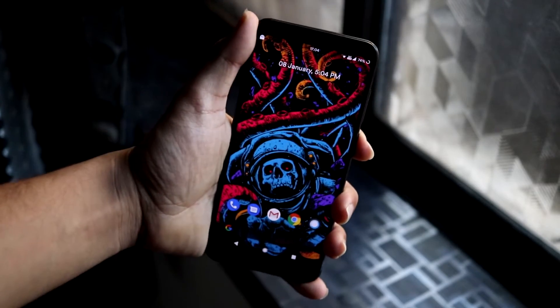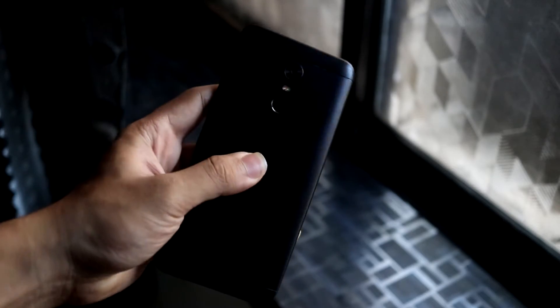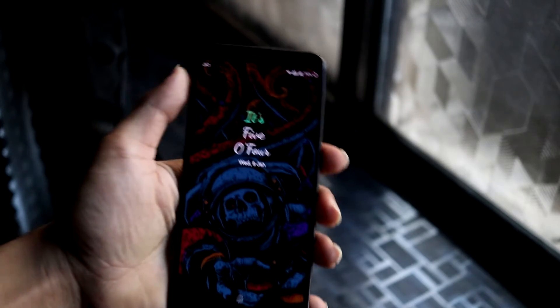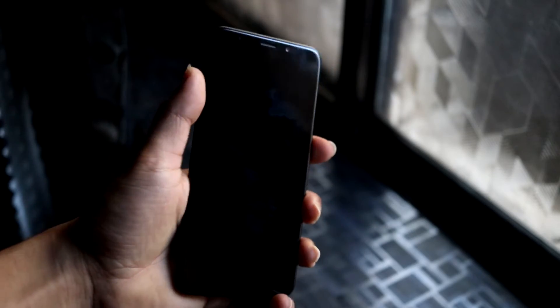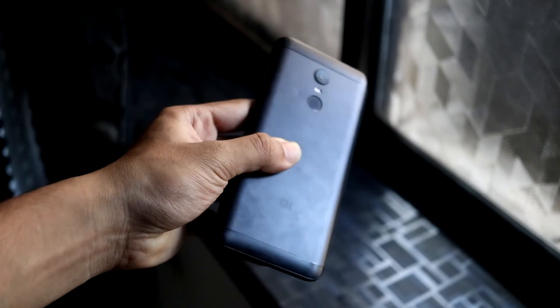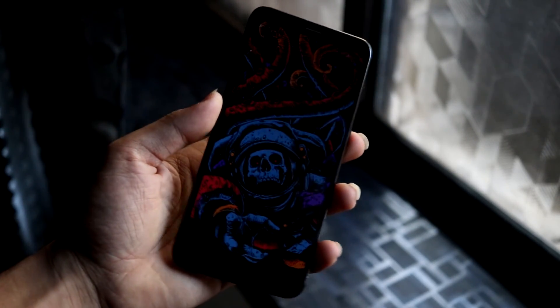I hope you guys enjoyed this small review of the Android Pie ROM CRDroid 5.11 with the December security patch. It may continue with further updates, so check that out. If you liked the video, press the like button; if not, still hit the like button. Subscribe for more videos, and I'll see you guys in another video with this device or one of my other devices. Bye!